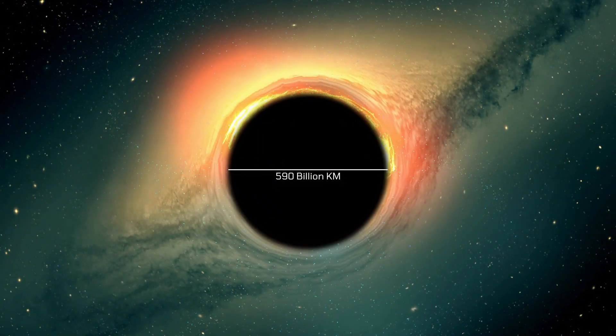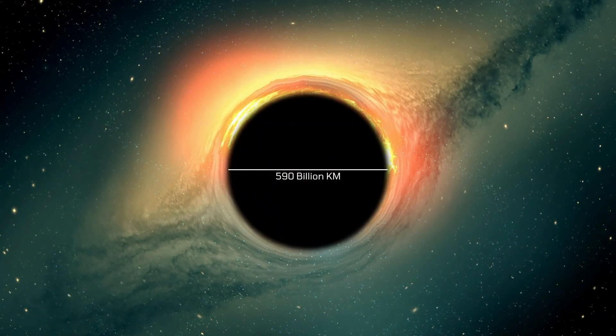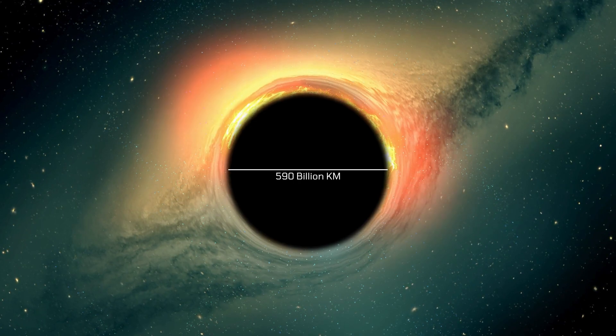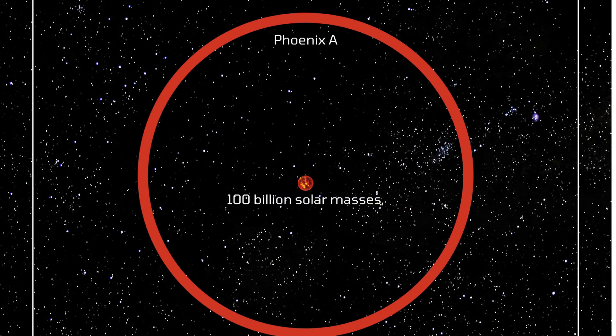The Phoenix A black hole is a celestial giant with an estimated diameter of 590 billion kilometers — about 100 times the distance between our Sun and Pluto. Its mass is equivalent to 100 billion suns, making it a heavyweight in the cosmic arena.